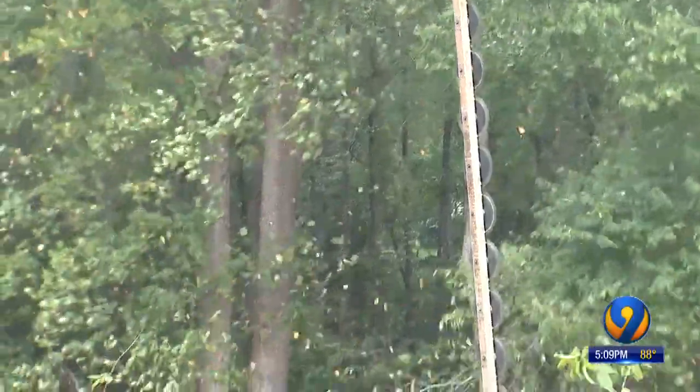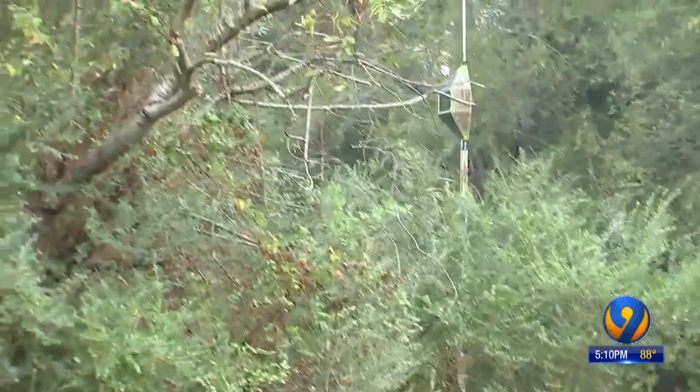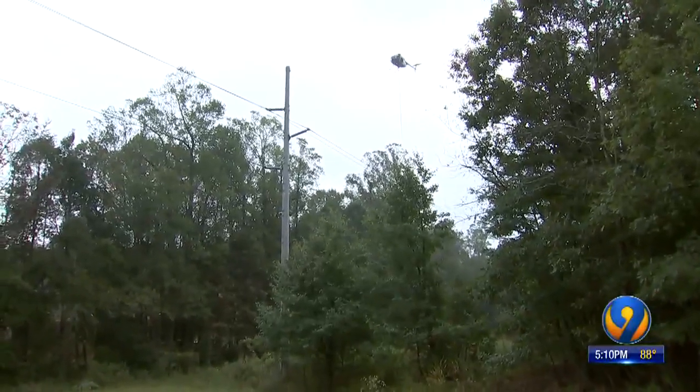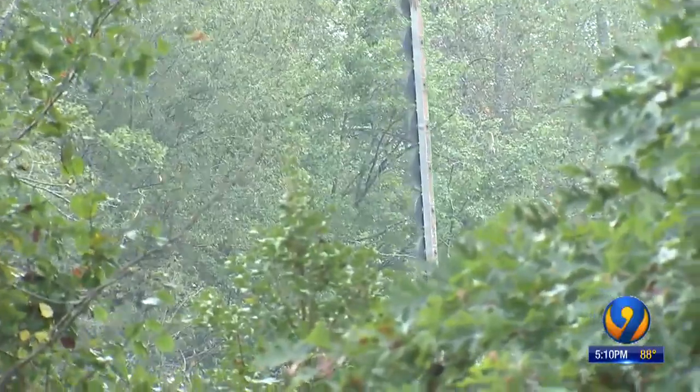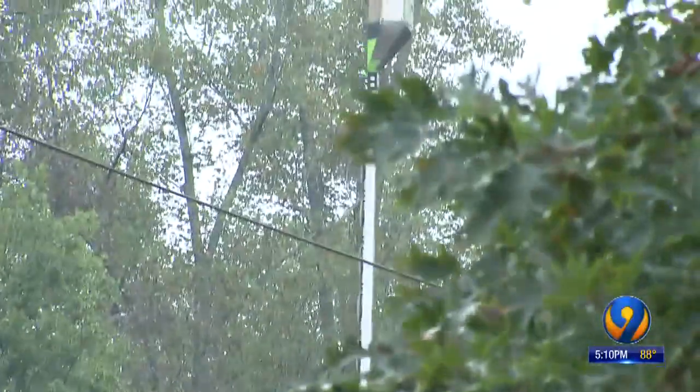Blue Ridge Electric says the work prevents trees from coming down on power lines during high wind events, and especially during ice storms and heavy snow in the wintertime. The aerial trimming also cuts down on the time it takes to trim trees in both the foothills and the mountains. Some areas are very difficult to access and would take a lot of time just to trim one tree.